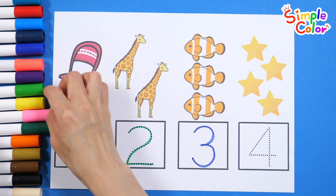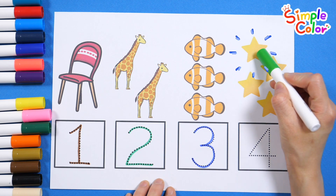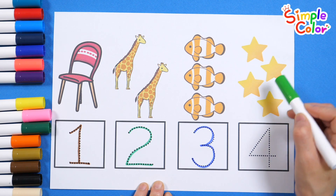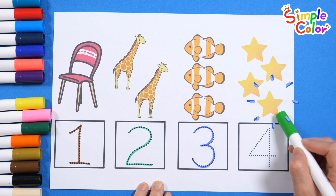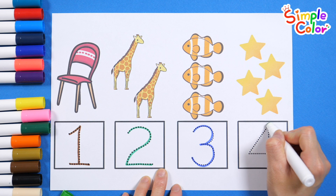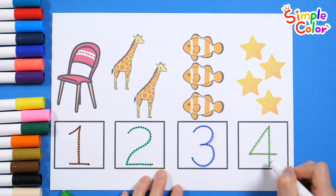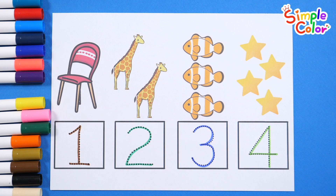Let's look at the picture and count the numbers. 1, 2, 3, 4. 4 stars. Let's trace the dotted lines and write the numbers. 4. 4. 4. Good job. 4.